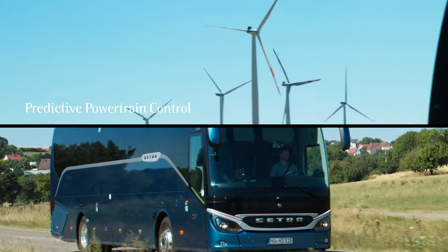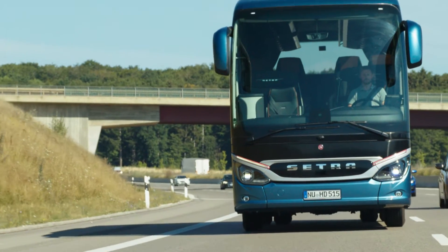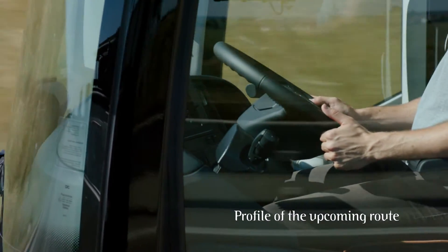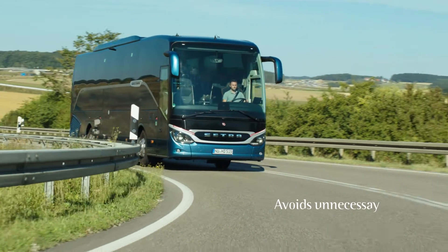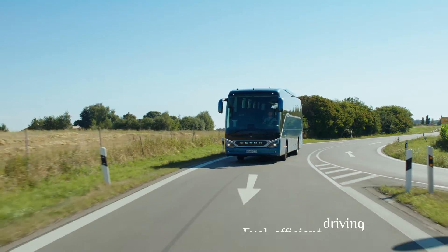Predictive powertrain control. PPC always knows the current position of the bus and the profile of the upcoming route via GPS. The system avoids unnecessary braking, accelerating, or gear shifting, and thus supports the driver with wear-free and fuel-efficient driving.